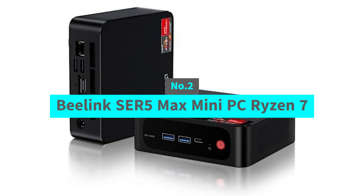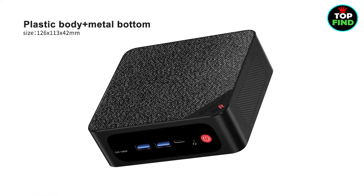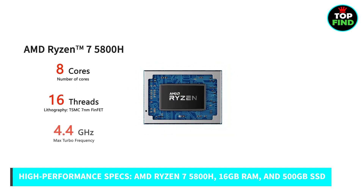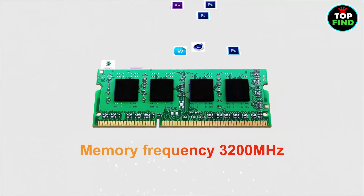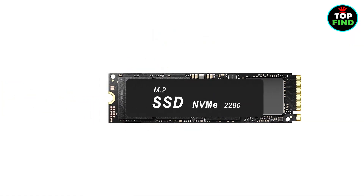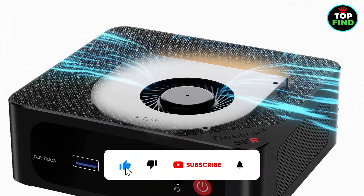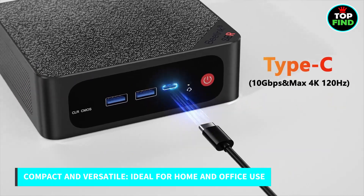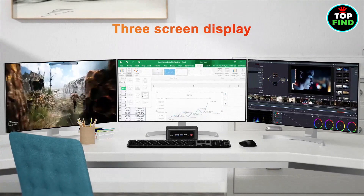Number 2: Beelink SER5 Max Mini PC, Ryzen 7. The Beelink SER5 Max is your ultimate powerhouse for gaming, creative work, and more. Packed with the AMD Ryzen 7 5800H processor, 16GB RAM, and a lightning-fast 500GB SSD, it's ready to handle anything. With AMD Vega 8 graphics and support for triple 4K screens, it's perfect for multitasking, gaming, and creative tasks. It stays cool and quiet with its redesigned fan system. Stay connected with Wi-Fi 6, Bluetooth 5.2, and lightning-fast USB 3.2 Gen 2 ports. In a compact form factor, it's ideal for both home and office use.